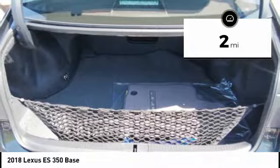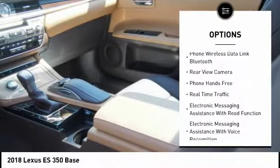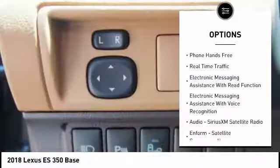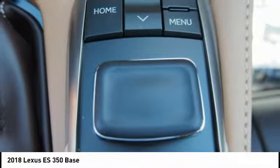Here are some of this vehicle's great options: traction control, autonomous braking, stability control, airbags, front knee, fog lights, power brakes, clock, trip computer, child safety locks, tachometer.